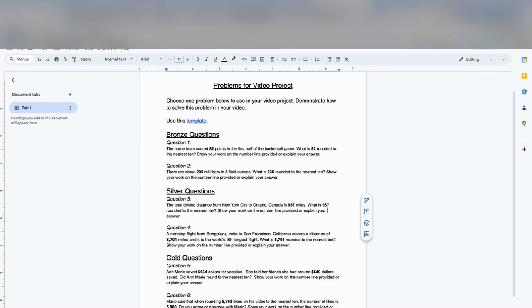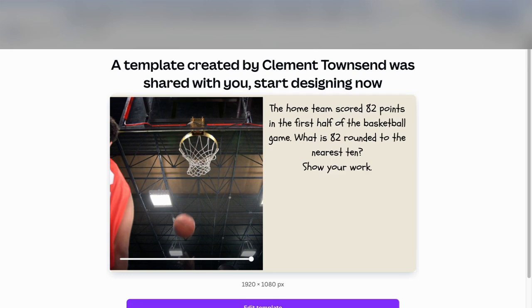Once they have chosen their problem, there's a template for students so they are not starting from scratch. We're really trying to make this seamless and shorten the learning curve so students are working from templates to complete their video. And again, it's interactive — students have a chance to create and make their learning visual, creating tangible representations of what they have learned.